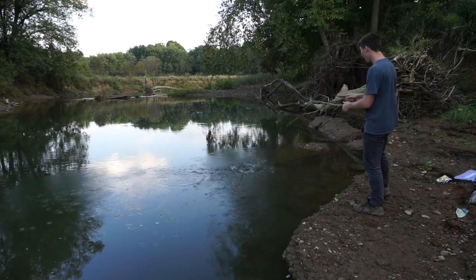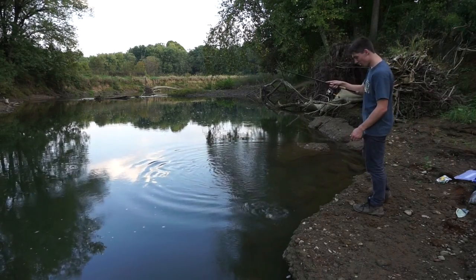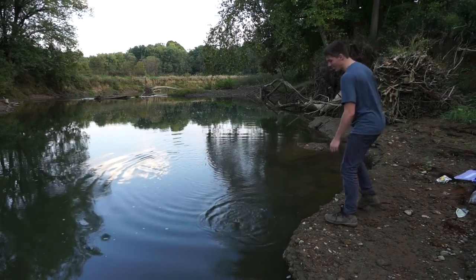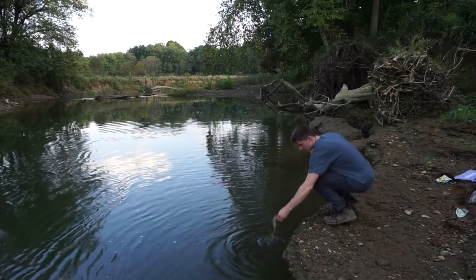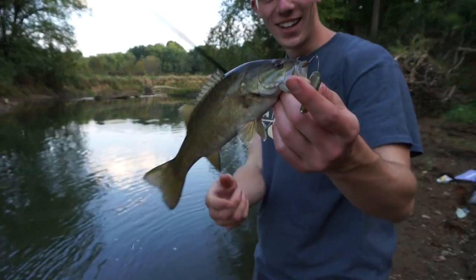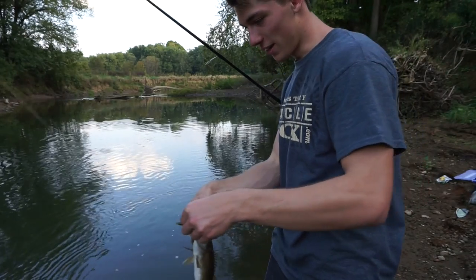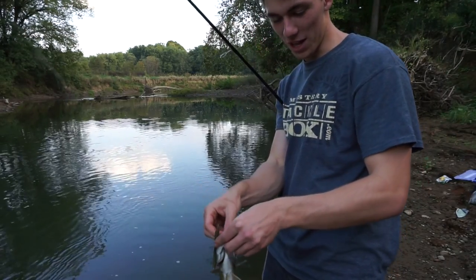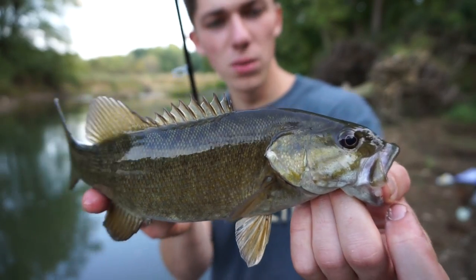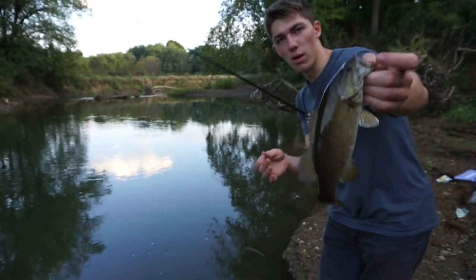Oh my god, did you see that jump? Wow, look at that — that's a toad. Beautiful colors though, regardless of the lack of girth and length. Beautiful, beautiful small river smallmouth.